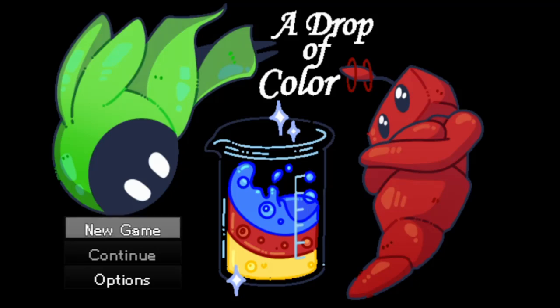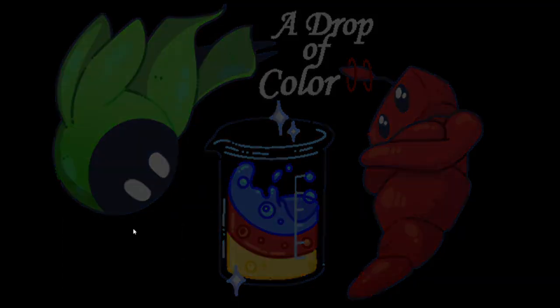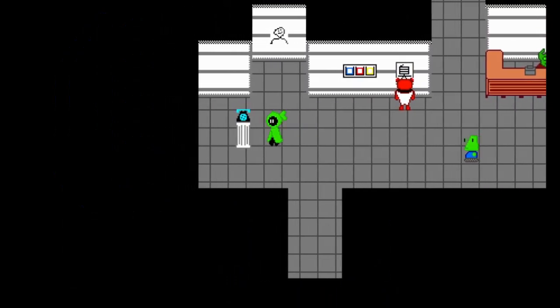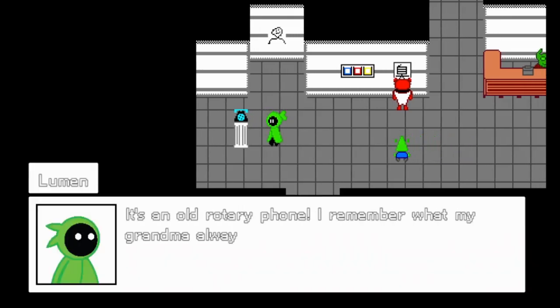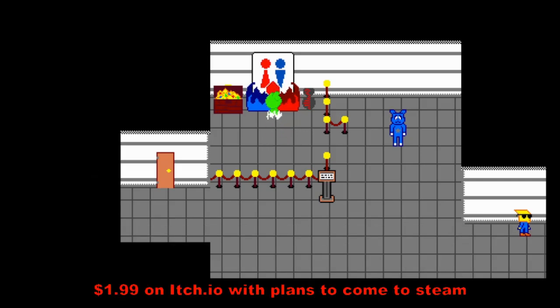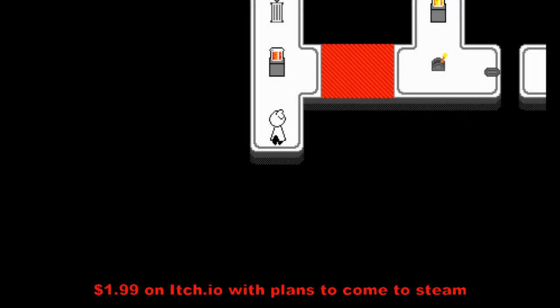A new indie game has recently come out called A Drop of Color — a single-player RPG puzzle game where you play as a character known as Lumen and have to solve puzzles to get you and your friend Dud back home after getting trapped in what seems to be another world inside an unusual artifact. The game is available for $2 on itch.io, and there are plans for it to come to Steam eventually.